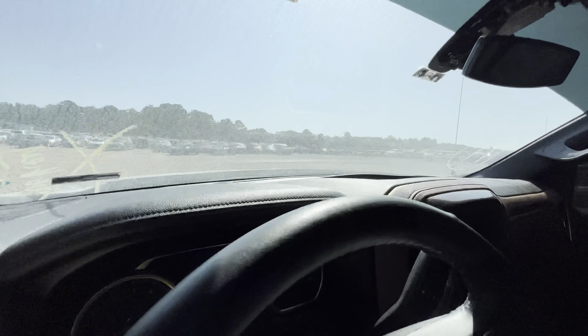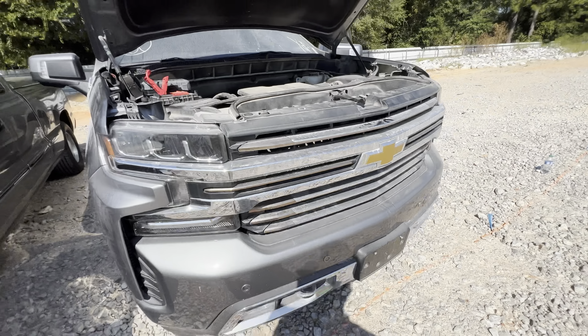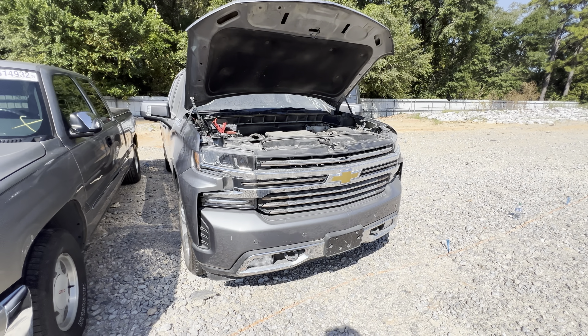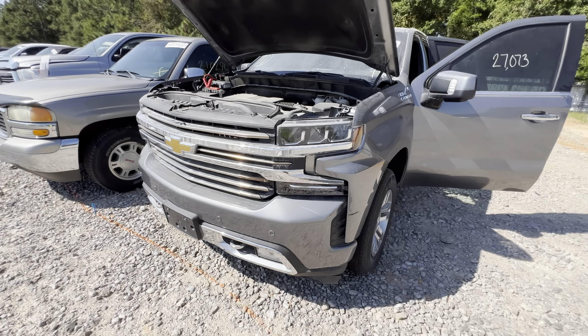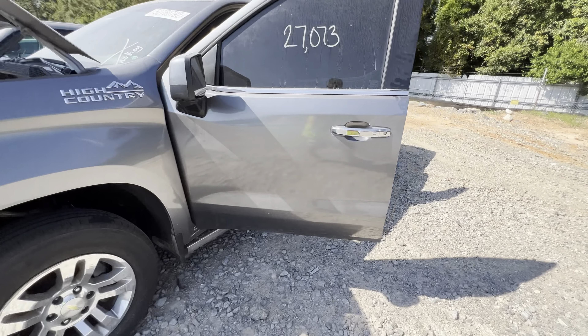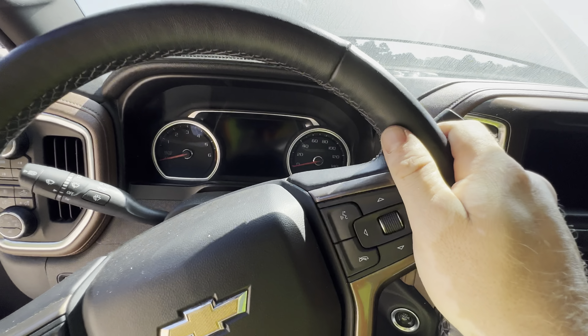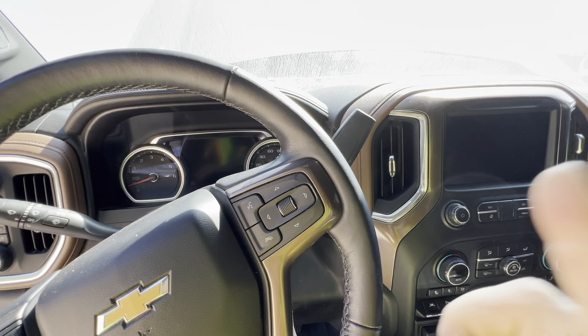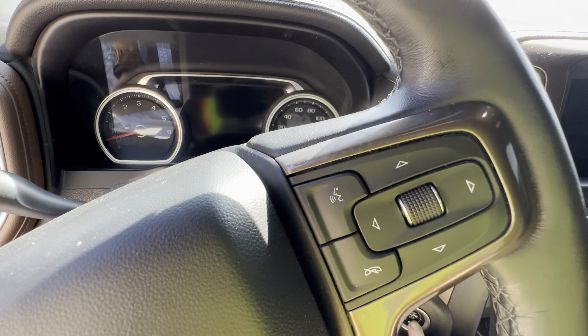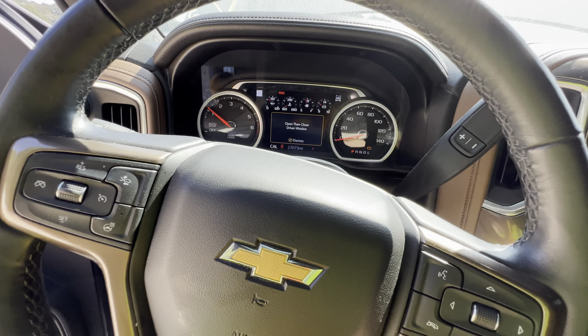I'm thinking this thing is completely dead because nothing came up on the dash — and yep, no power, completely dead. We'll go ahead and put the jump pack on it. Got the NOCO hooked up and should have power to it. I really like the look of these trucks — Silverados for the last two decades have always been my favorite style. For a gas burner truck I'd pick a Silverado or Sierra over anything else. The 5.3s, 5.7s, and 4.8s have all been great engines, and this one has the 6.2, which I think is one of the first years they put it in.